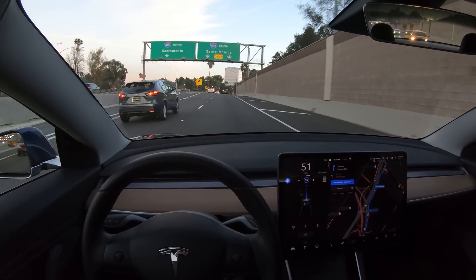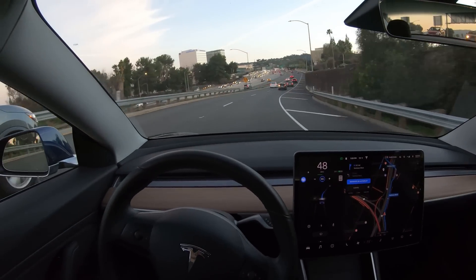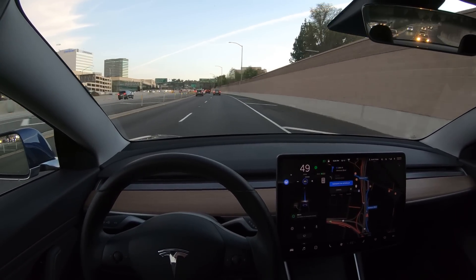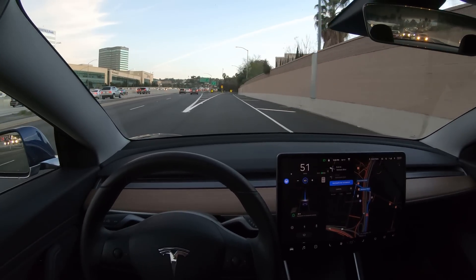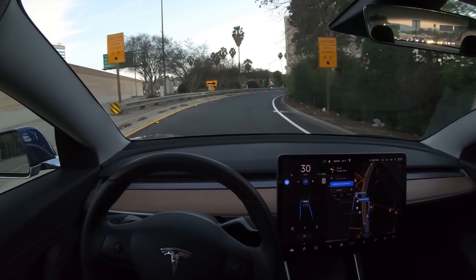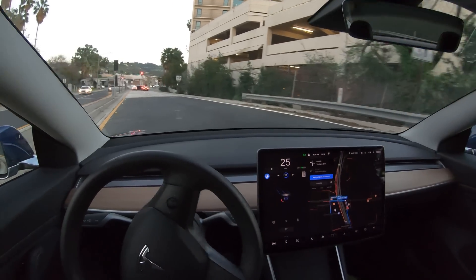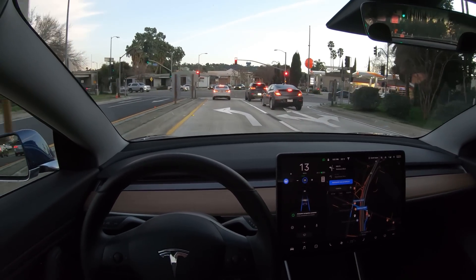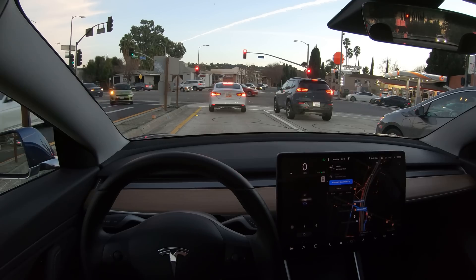We're already in the far right lane, so that interchange is fine and the exit is coming up. Autopilot is signaling and takes that fork to the right. Navigate on Autopilot is ending. There's a right, and then a left. That was a little odd — it sort of cut a little close on the left there. Sometimes it's done okay, but a lot of times it cuts corners too close.